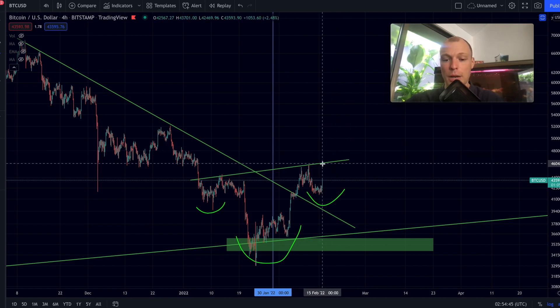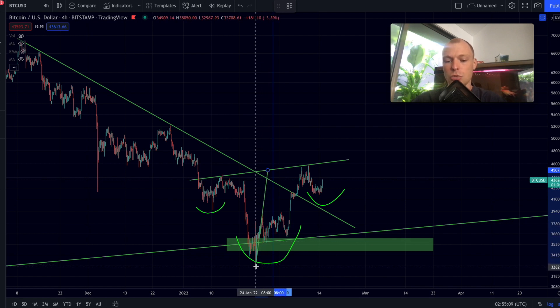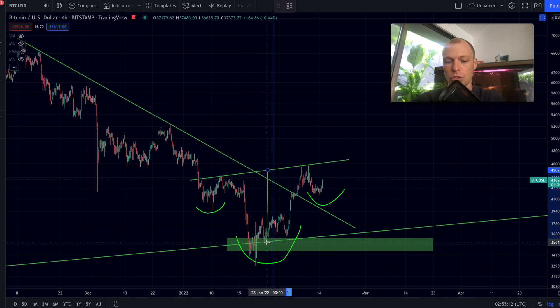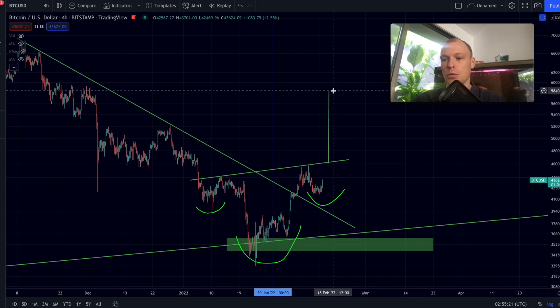Bitcoin could even see a breakout out of the neckline. The neckline right now is roughly at $46,100. Do take in mind that an inverse head and shoulders pattern is only confirmed the moment we see a breakout out of the neckline. The target of this pattern is the width from the neckline to the head. Taking a more conservative level and placing it at the point of breakout, you can see that would bring the target of this formation to a Bitcoin price of $58,400.